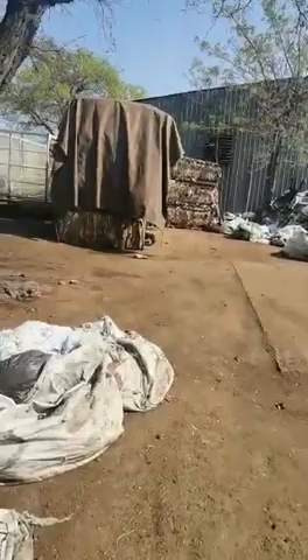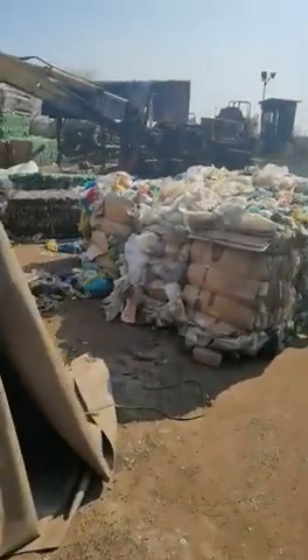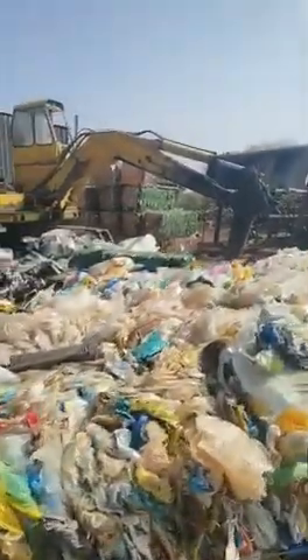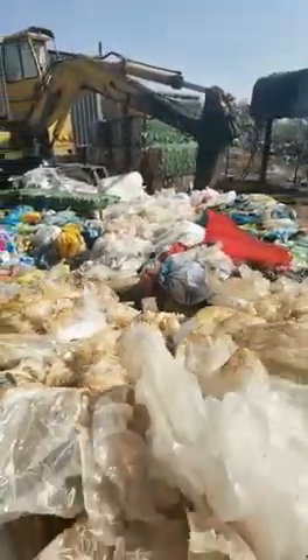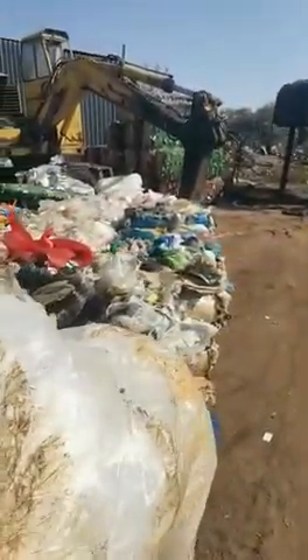This is the plastic material. And over there is the cardboard boxes material. Over here, which is covered, is the white paper material. And this is feather material. Right at the back there, underneath that machinery, is the PET. This is the material which had been put together after the fire — literally in the past five days.